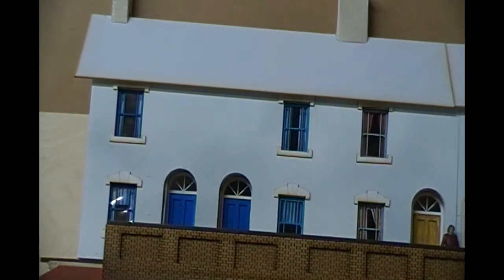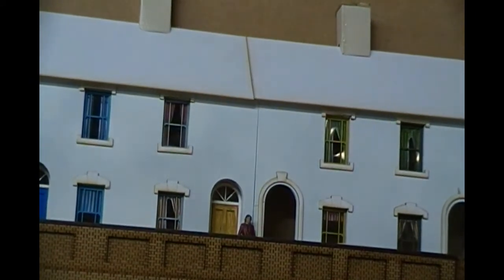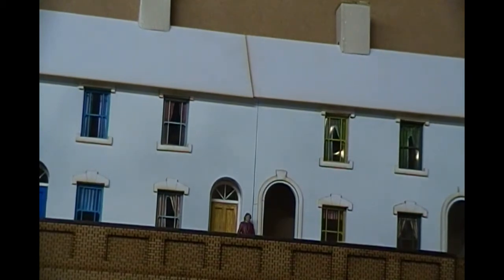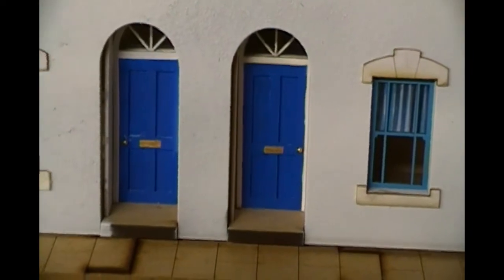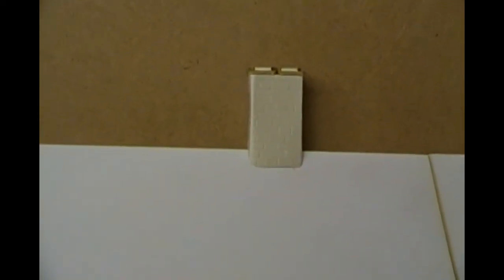I've got some guttering on the way from Model U, so I'll have lots of downpipes which will help to cover this gap here as well. I fabricated some door handles from bobby pins and some plastic for the letter boxes, and just painted those with brass paint. On the chimneys, I've just covered those with plastered brick so I'll be painting those shortly, and got chimney pots coming from Model U in the UK as well. The pavement or sidewalk is from Intentio.